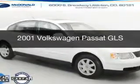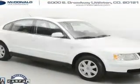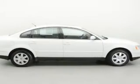This is a used 2001 Volkswagen Passat, powered by front-wheel drive, six-cylinder engine.